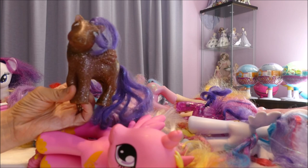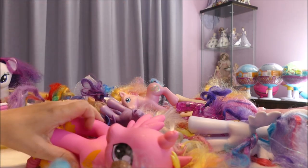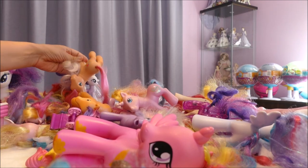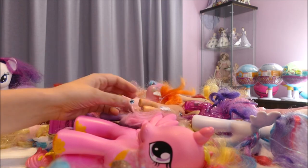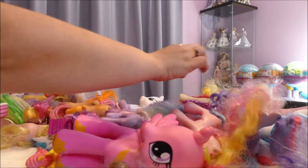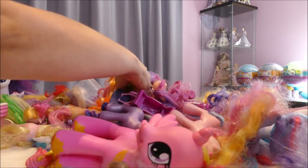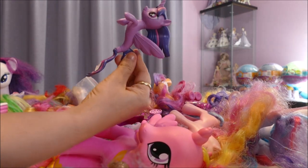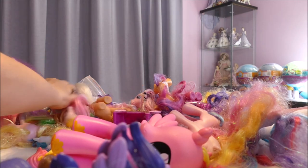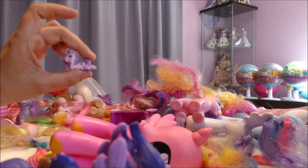My favorites from this haul: this Generation 1 sparkle pony, this Generation 1 Firefly, and — even though I have to do some work to restore her — the one with the water molding is one of my favorites. And this little Twilight mer-pony is my favorite because I'm not sure if I have her. One more — who's going to be lucky last on mama's favorite list?